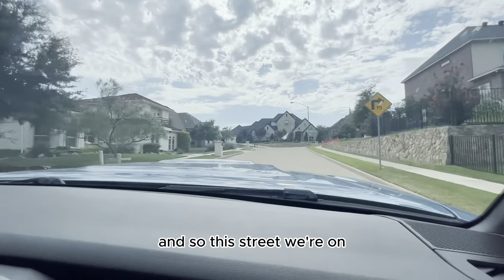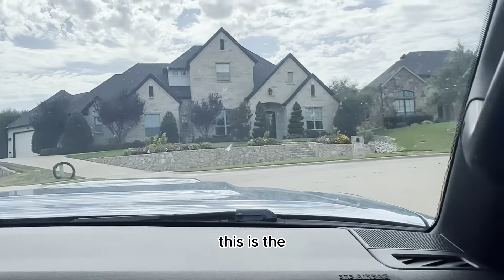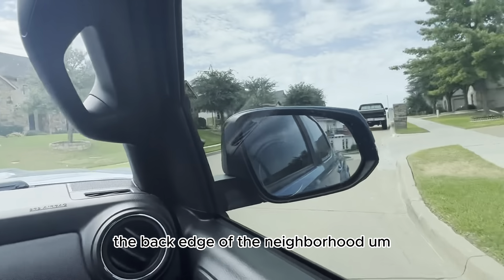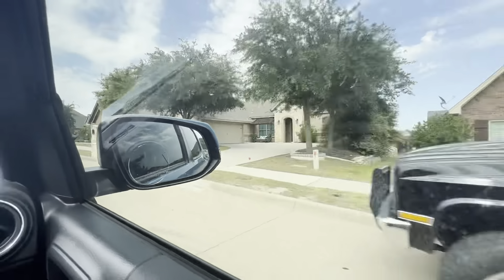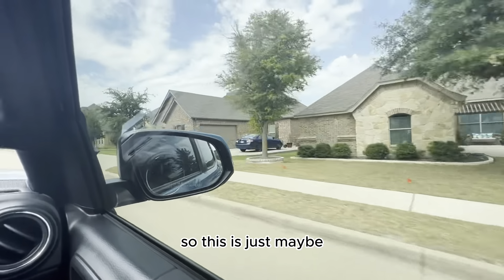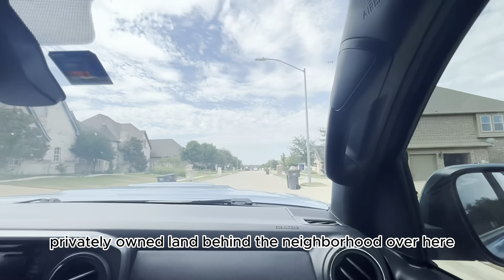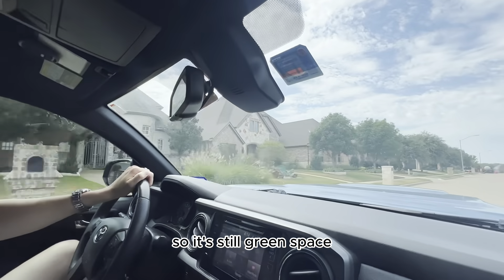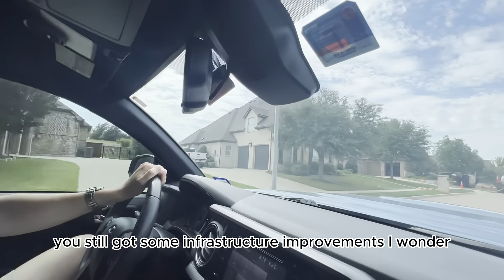We're on Knoll Ridge, which is the back edge of the neighborhood on the west side. Behind the neighborhood over here is privately owned land — so it's still green space, not an old fairway, but green space. There are still some infrastructure improvements out there.